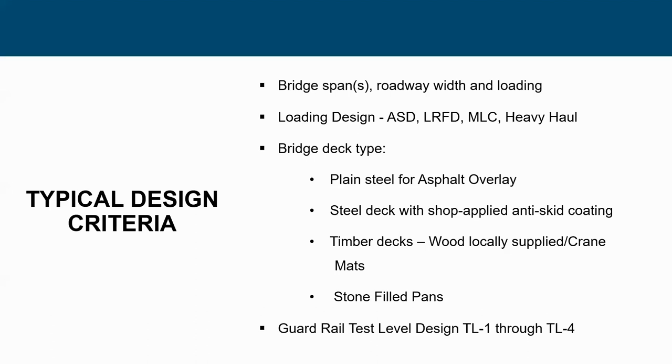First, to get to the basics — design criteria. We have a lot of different bridge spans available, from short spans to multi-spans. Design loading: whatever you design the bridge to, we can meet it. You just have to tell us what your specification is — ASD, LRFD, MLC (military load class), heavy haul, or permanent applications. As long as you tell the designer and fabricator what you're looking for, we can come up with a solution.